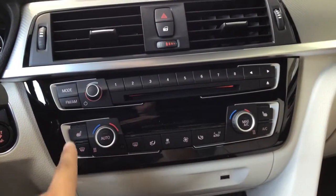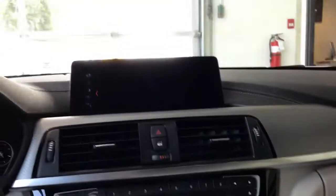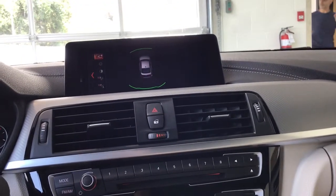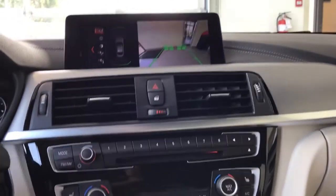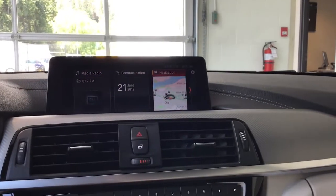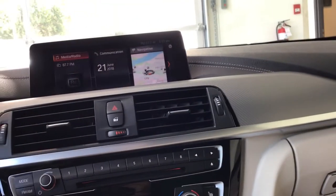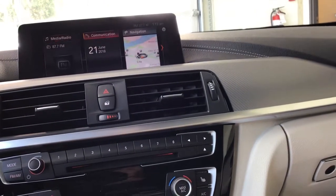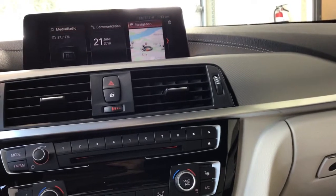Dual climate control as well as heated seats on both sides. Our parking assist button helps us with parking of course. If we scroll over here we can get our rear view camera, and these help guide us when we're parking. Down here is our iDrive controller, which lets you go through different things. It includes radio, built-in satellite Sirius XM radio, telephone capabilities, and navigation.